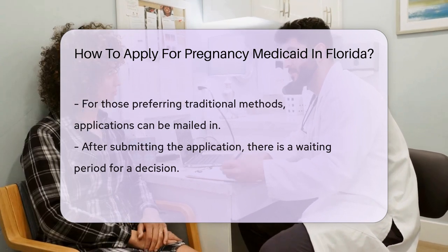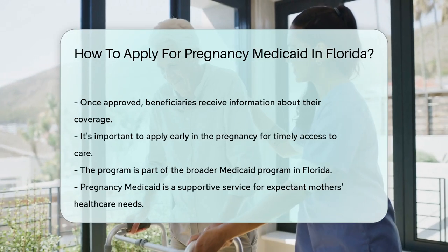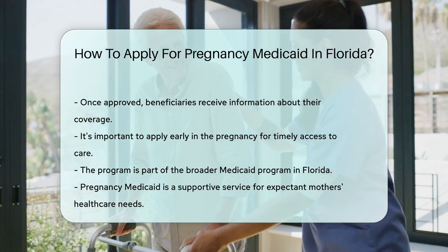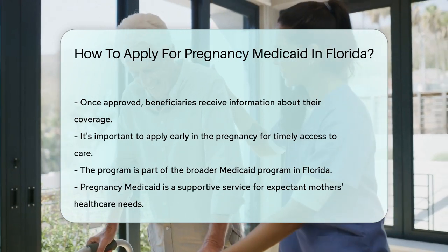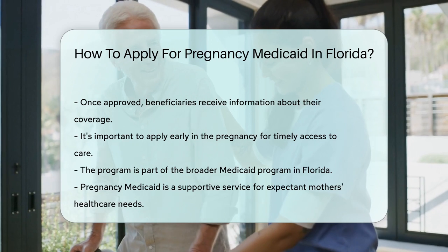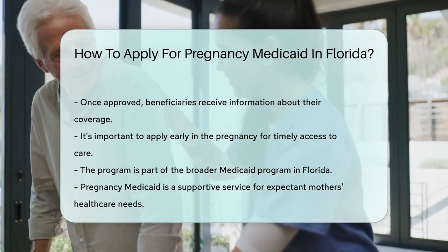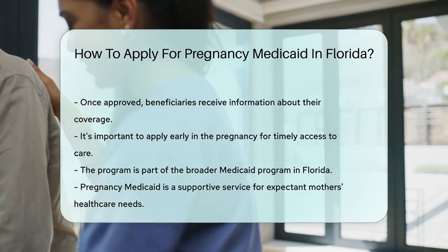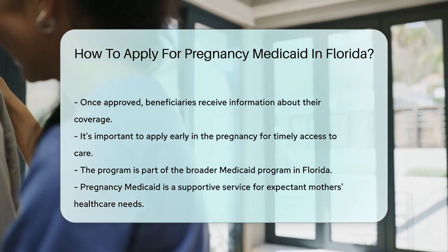After submitting your application, you'll wait for a decision. Once approved, you'll receive information about your benefits — it's like getting a welcome package to the world of maternity health care. Remember, applying early in your pregnancy is key. It ensures you and your little one get the care needed from the get-go.